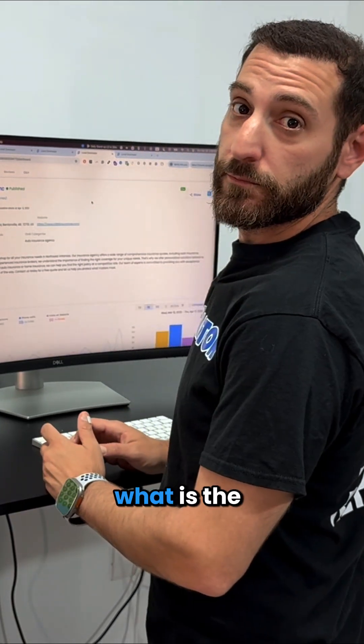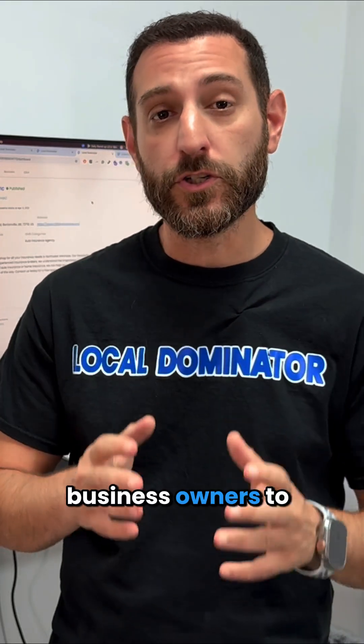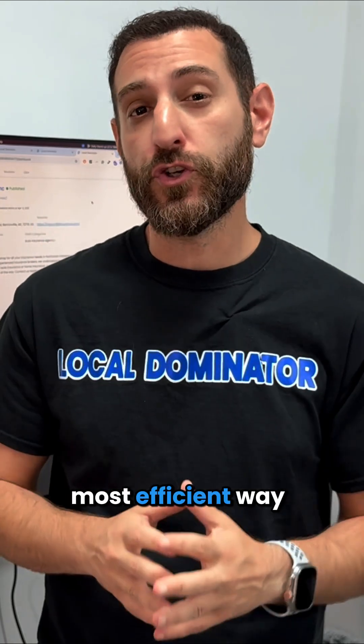Hey Andar, what is the Maps module? The Maps module allows agencies and business owners to manage your Google My Business in a scalable and most efficient way.